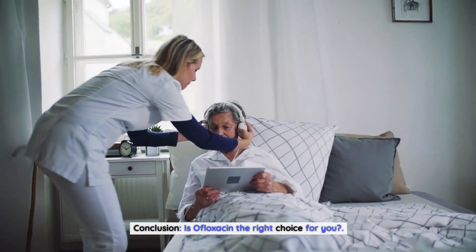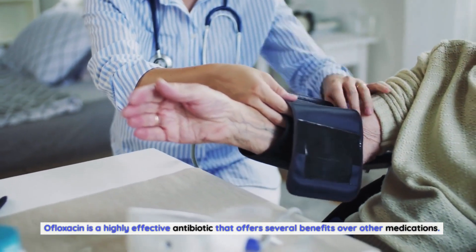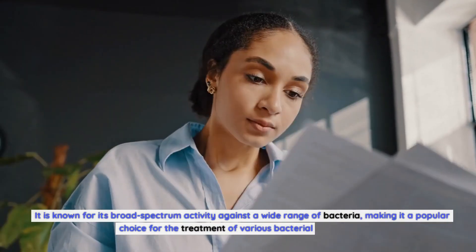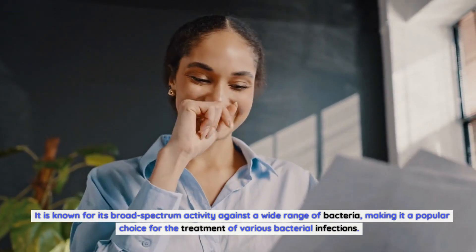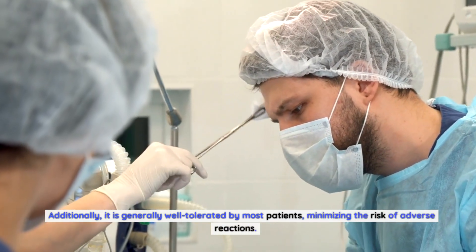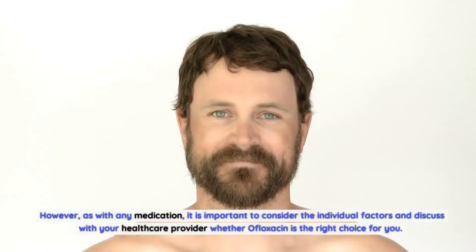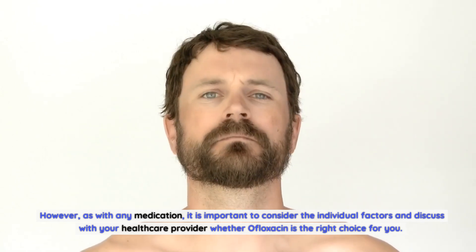Conclusion: Is Ofloxacin the Right Choice for You? Ofloxacin is a highly effective antibiotic that offers several benefits over other medications. It is known for its broad-spectrum activity against a wide range of bacteria, making it a popular choice for the treatment of various bacterial infections. Additionally, it is generally well-tolerated by most patients, minimizing the risk of adverse reactions. However, as with any medication, it is important to consider individual factors and discuss with your healthcare provider whether ofloxacin is right for you.